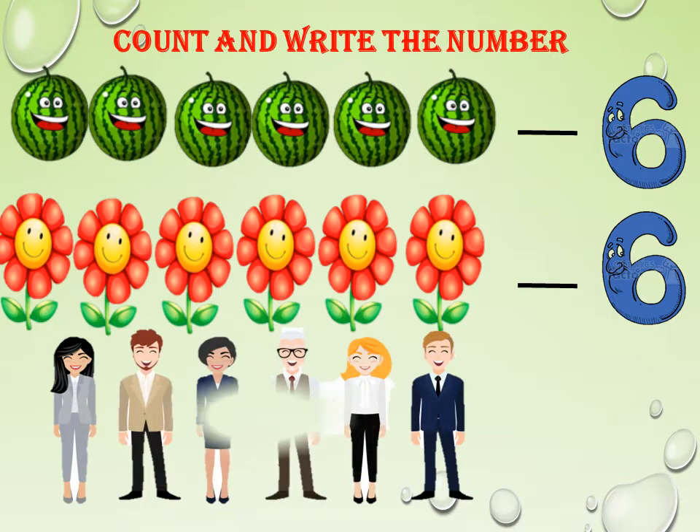Very good. See the persons here. Let us count the persons: 1, 2, 3, 4, 5, 6. How many do we have here? 6 persons we have.